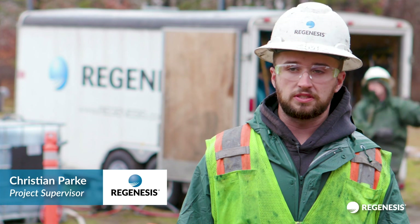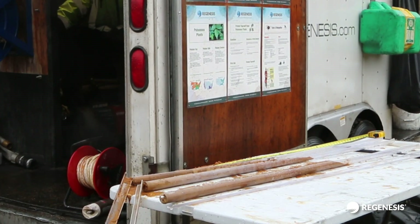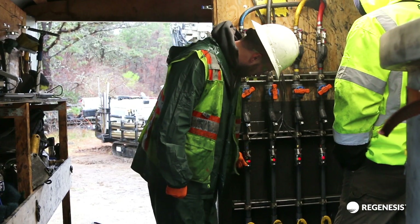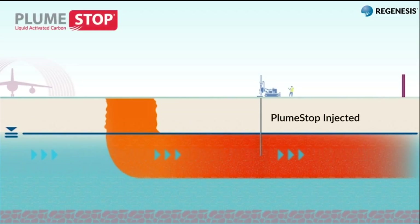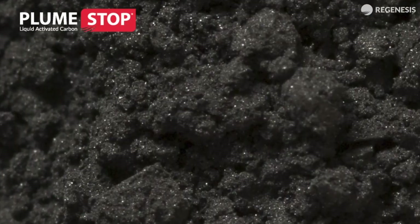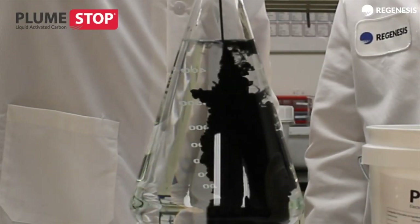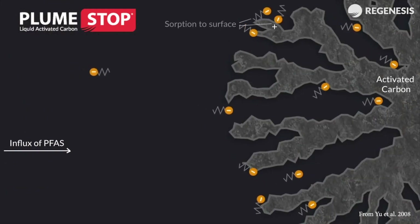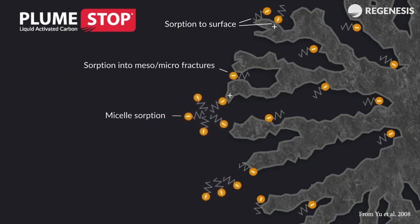Site characterization is very important — you don't want to be surprised by anything when you come out here. You want to make sure that the cores taken on site match the cores provided during the design process, and that everything is confirmed. PlumeStop is designed to rapidly remove PFAS contaminants. Composed of micron-sized particles of activated carbon suspended in water using organic polymer dispersion chemistry, once in the subsurface, PlumeStop behaves as a colloidal material, binding to the aquifer matrix and rapidly removing PFAS from groundwater.